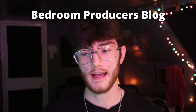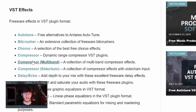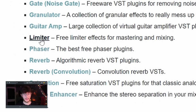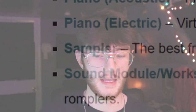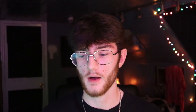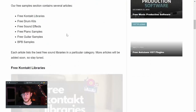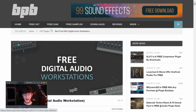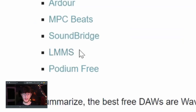Another place for free plugins is Bedroom Producers Blog. They have a free VST tab with sections specifically organized by what you might need — VST effects like stereo enhancer, reverb, phaser, limiter, and more. They also have instruments like drum machines, pianos, samplers, and strings. They have other tabs for free samples, free Kontakt libraries, and even a free DAW tab. It's a really good place to go if you need any variety of free stuff.